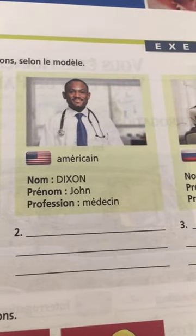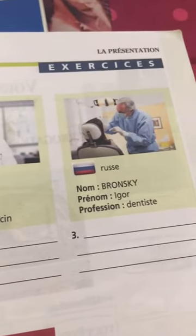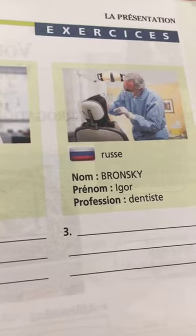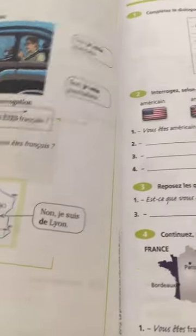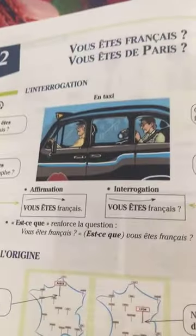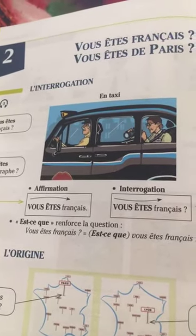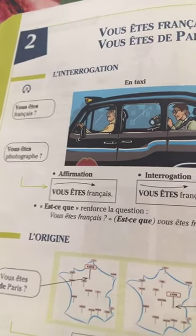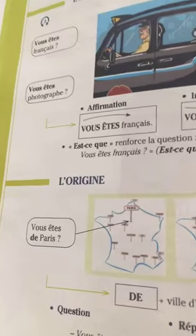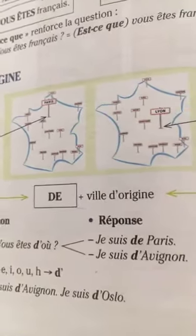For example: bonjour, je m'appelle Marc Delon, je suis français, je suis journaliste. Bonjour, je m'appelle John Dixon, je suis médecin, je suis américain. Bonjour, je m'appelle Igor Bronski, je suis dentiste, je suis russe. And how to ask where someone is from: vous êtes d'où? Vous êtes français? Vous êtes de Paris?